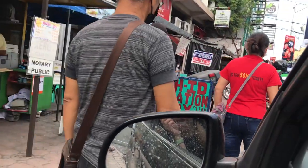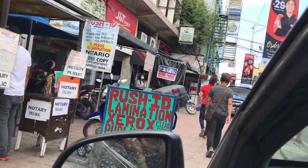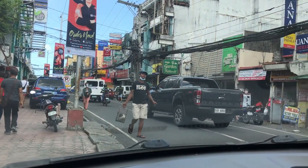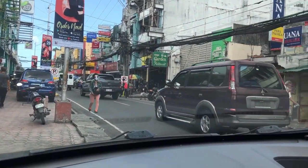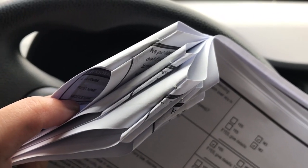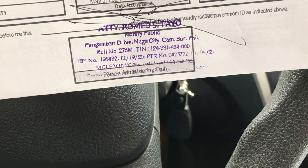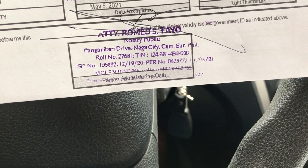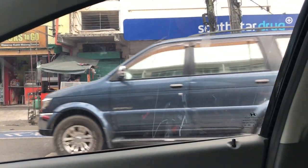I usually just park here — someone comes over, takes my documents, and comes back with them already notarized, then I give them payment. It's usually very quick; I got mine back in a little over five minutes without having to leave the car. It was a rather hot day so I kept the air conditioning on. And clearly, people here were not observing physical distancing, so there was no way I was getting out of my car.